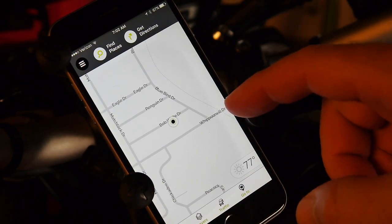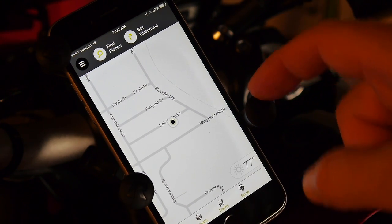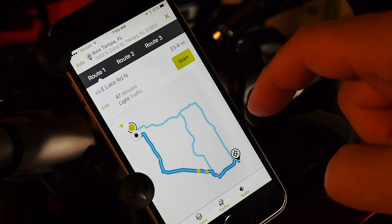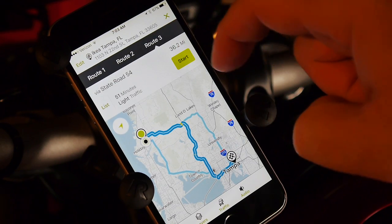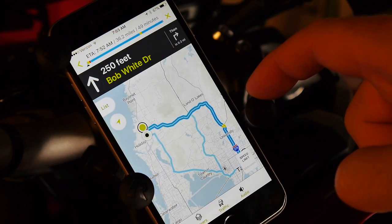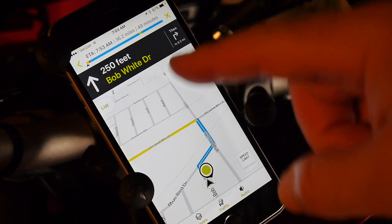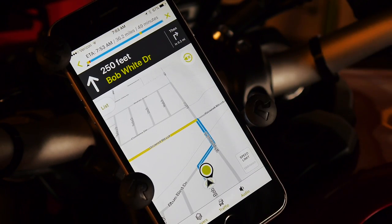This is MapQuest. As a general navigation app I actually like it — exceptional interface, lots of driving options, multiple routes, free traffic conditions, toll road warnings with the option to turn them off, and turn-by-turn navigation with voice and street name. It's fully customizable. But two deal breakers: number one, it's not offline — completely useless without internet. Number two, no custom routing. So that's out.